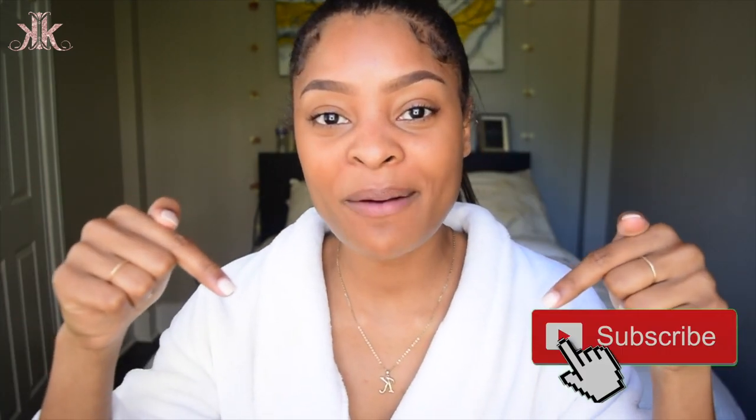Please subscribe down below and please turn your post notification bell on so you can get notified when I upload videos. Before you go, check out my next video — it'll be right over here. I try to post every single week. I don't have a set day yet but I will soon. I'll see you guys in my next video — thank you for watching, and Zoe says bye!